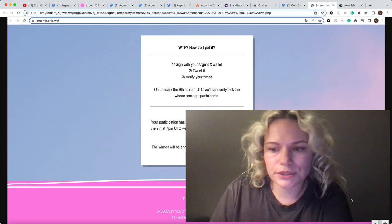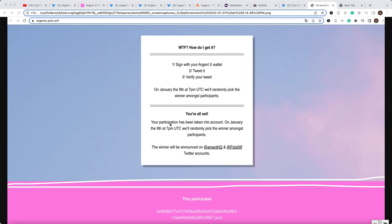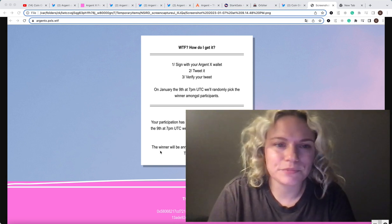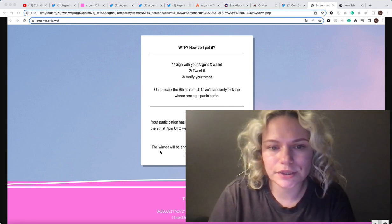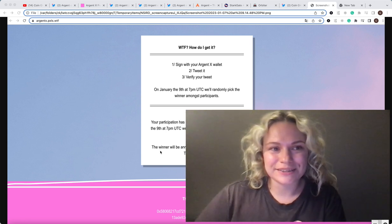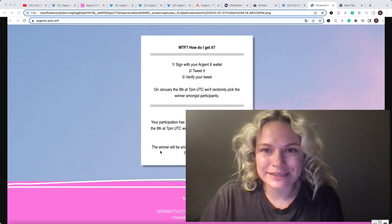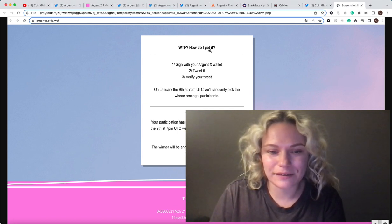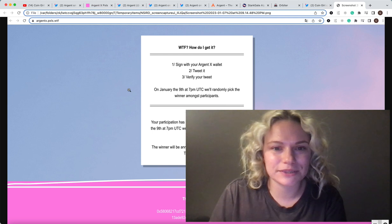Once it is done, you're going to see a page from them saying that your participation has been taken into account, and on January 9th they will randomly pick the winners from all the participants. Actually, it's maybe not that important whether you win or not — the most important thing is to put your wallet and sign this message, because it's going to be part of the airdrop. At least that's something I very much believe. And if you have a couple of wallets, do it with a couple of wallets for sure.